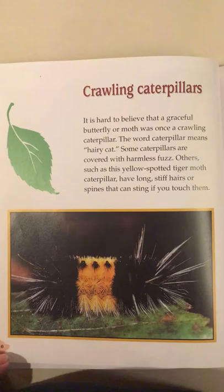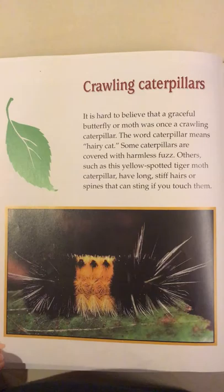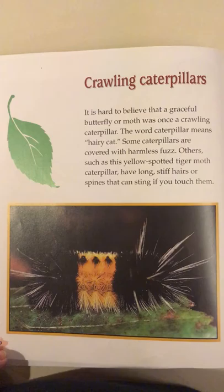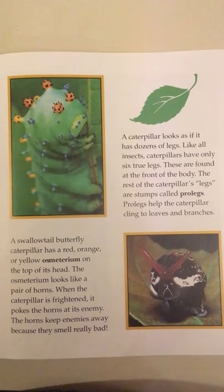Crawling caterpillars. It is hard to believe that a graceful butterfly or moth was once a crawling caterpillar. The word caterpillar means hairy cat. Some caterpillars are covered with harmless fuzz. Others, such as this yellow spotted tiger moth caterpillar, have long stiff hairs or spines that can sting if you touch them.